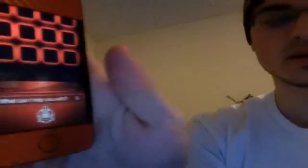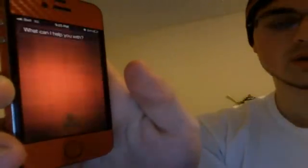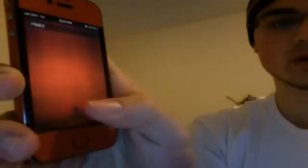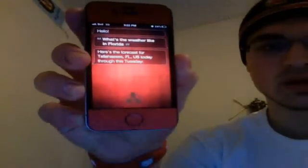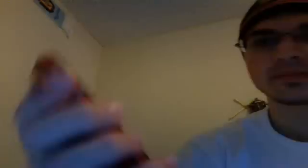Hi Siri. What's the weather like in Florida? You know, Siri's working, and it's been like that for maybe two weeks now. She's beautiful.